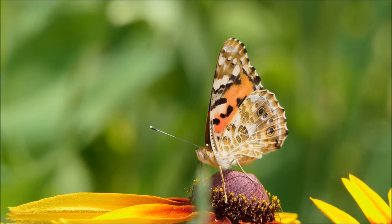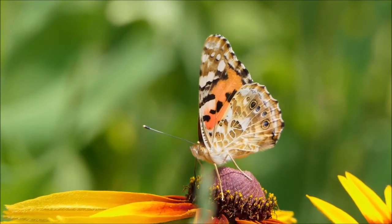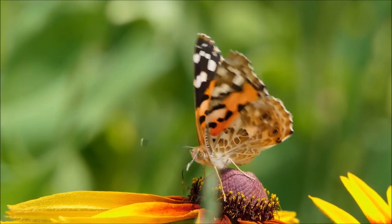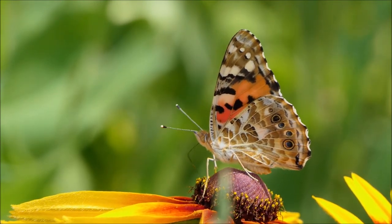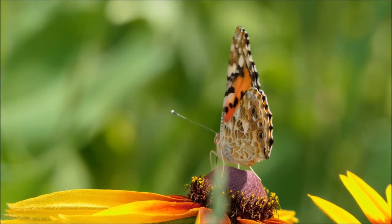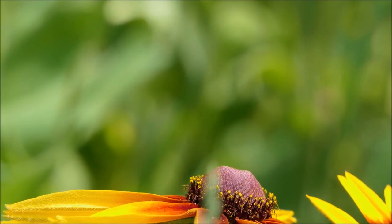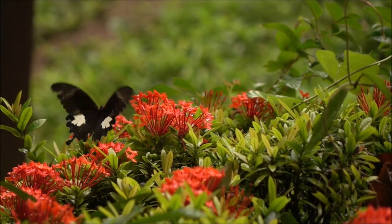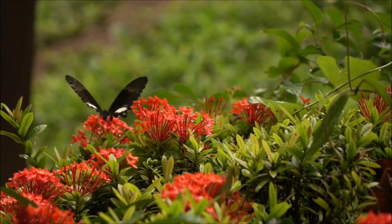Caterpillars will molt several times as they outgrow their exoskeleton, and each time they do their appearance will change, sometimes rather dramatically. It is believed that the caterpillar stage is the most dangerous in the life cycle of a butterfly, as the mortality rates are very high. Caterpillars are subject to weather conditions, disease, parasites, and predators. Many adult butterfly species lay hundreds of eggs with only a few surviving to become adults.